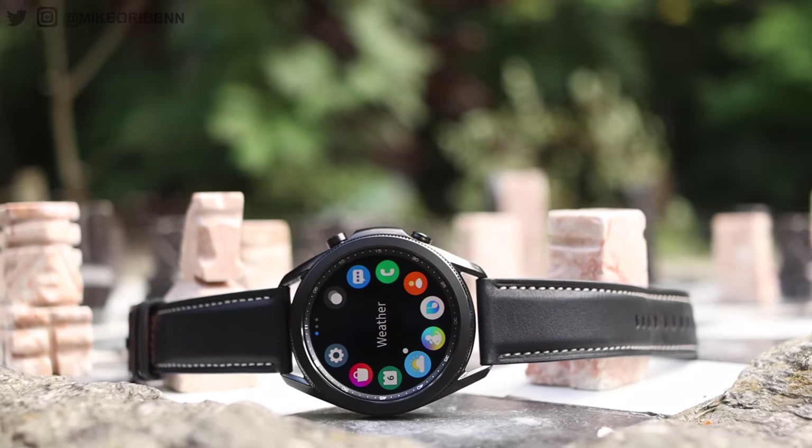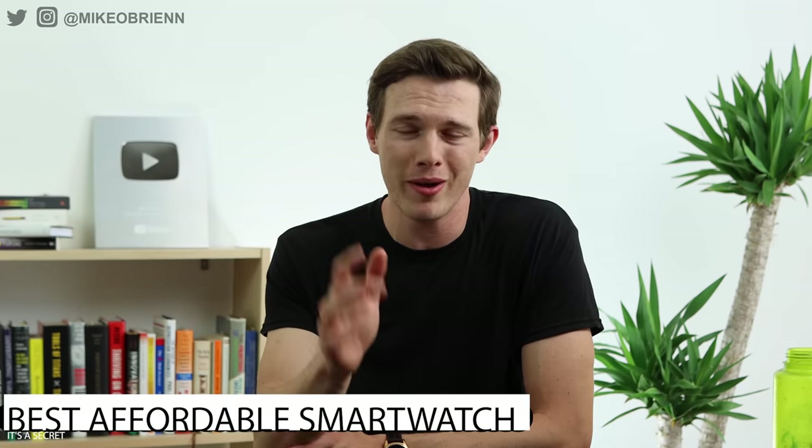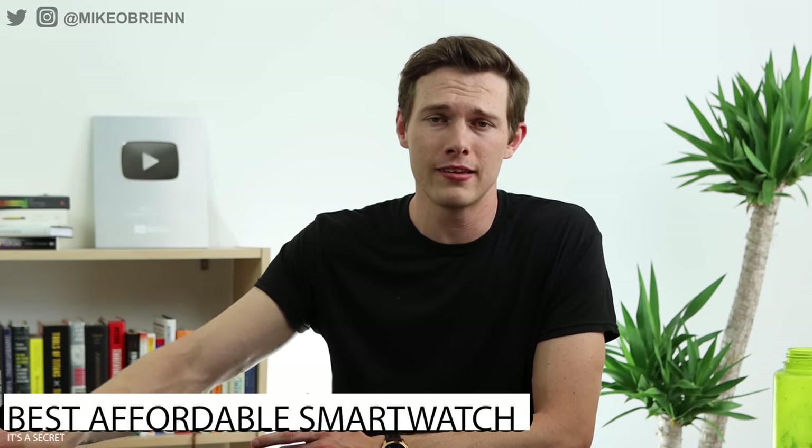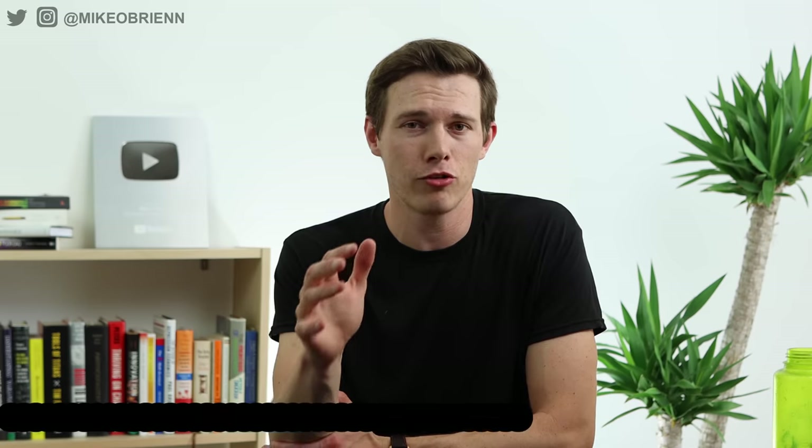Category number seven is a brand new smartwatch that I'm not allowed to talk about — it's under embargo, but it's right off camera. It's running the brand new Snapdragon 4100 chip and I can't talk about it yet, but it's a really great experience at a much more affordable price. If you want to learn about that one, it'll probably be my next smartwatch video. Click the subscribe button and the bell icon so you don't miss it.